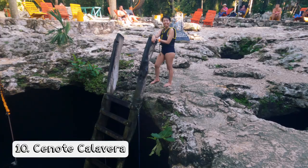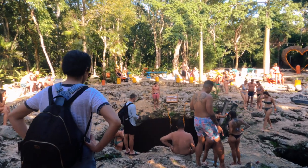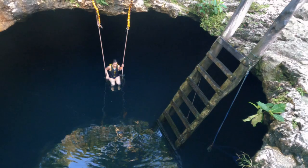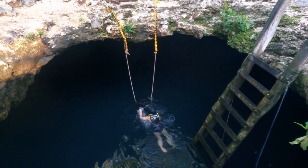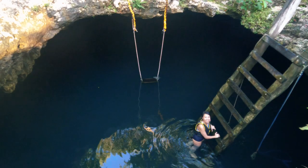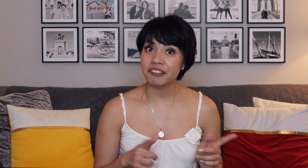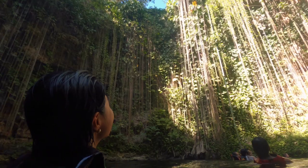Another Insta-worthy place is Cenote Calavera. Getting that IG-worthy shot can be quite challenging — if you're brave enough to go down and sit on the swing and take pictures, you should definitely do it. It actually took me an hour to go down, swim, and get on that swing, but it was worth it. Don't forget to check out my cenote video where I show other cenotes we visited around Tulum — the link is in the description box below.